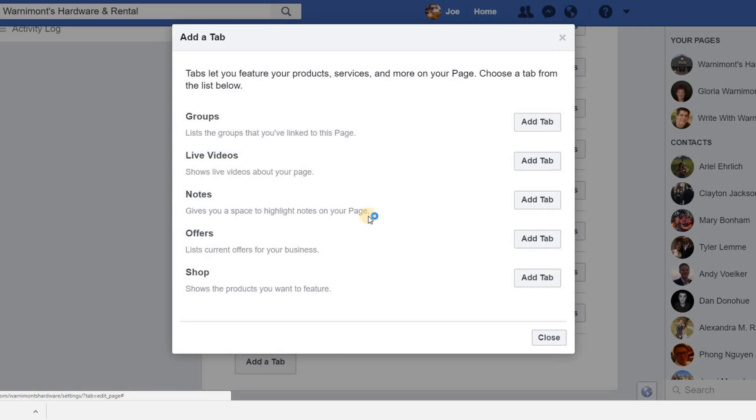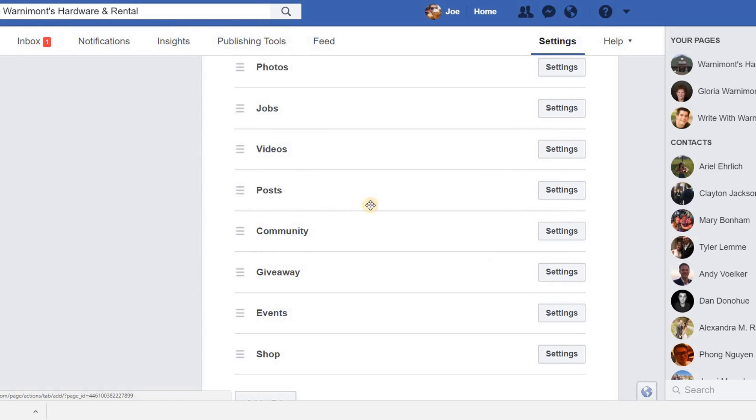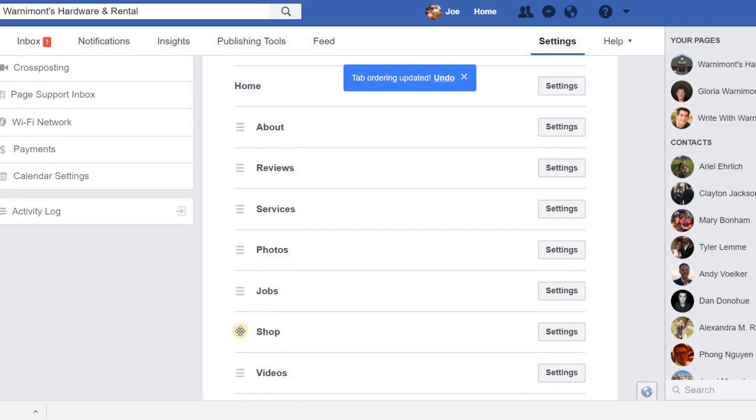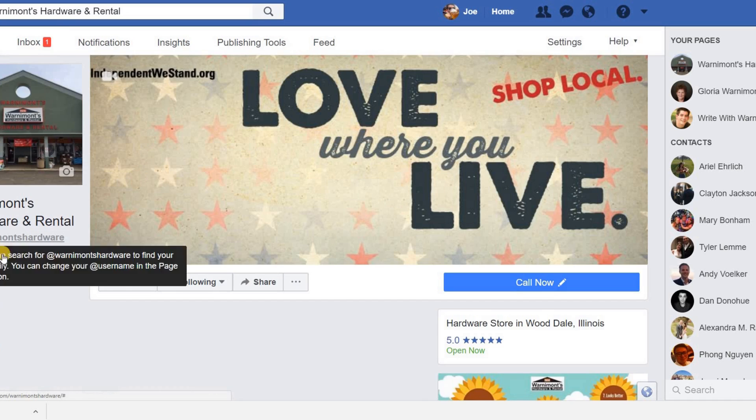Clicking Add a Tab reveals all default tabs not included initially in your business Facebook page. Scroll to the bottom and you'll see the Shop option, which says you can show the products you want to feature. Hit Add Tab and wait for it to process, then hit Close. The shop tab now shows up in your list of tabs. To rearrange them, hold down on the triple-line icon and drag it to where you want it — right below Reviews is a good prominent placement. That saves automatically.